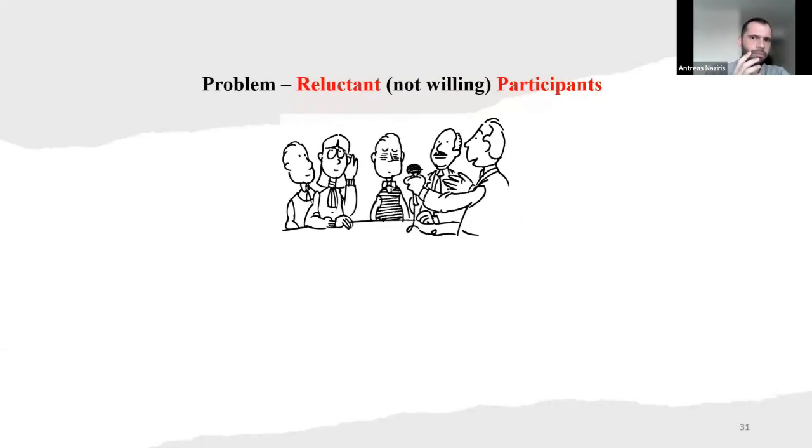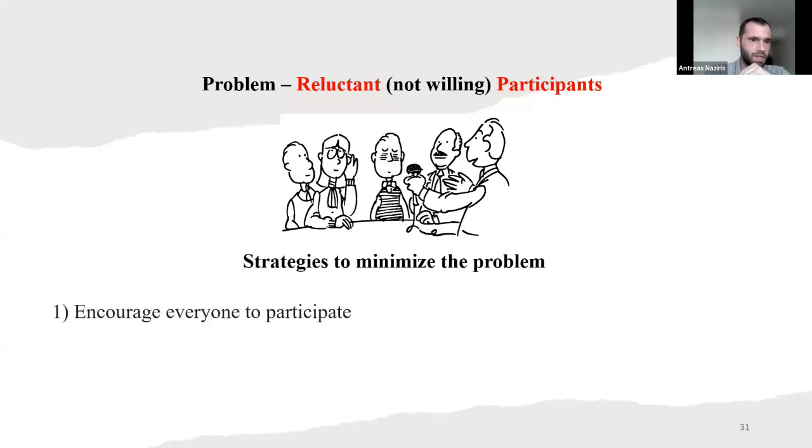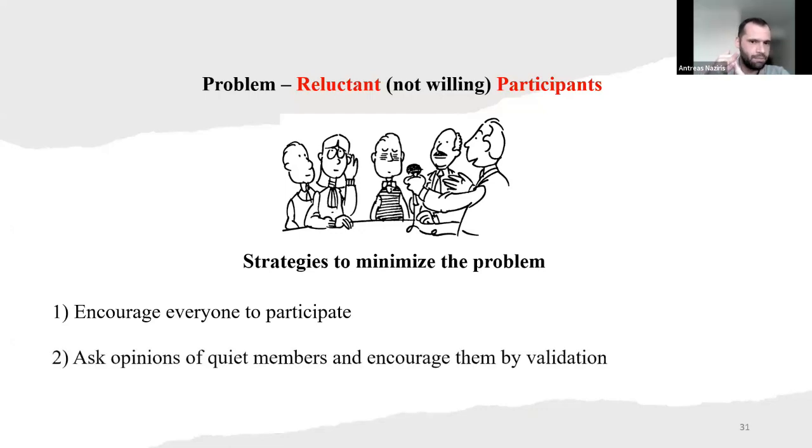Another problem: reluctant participants — not willing to tell their opinion. Maybe they're afraid, or they think they'd say something wrong. The strategy to minimize the problem is to encourage everyone to participate. Ask opinions of quiet members and encourage them by validation. Encourage the people that are quiet — maybe they have a correct solution, but they think too much. Maybe they're wrong, or maybe they have some self-esteem problems. Just hear all the people. Maybe you'll get a solution faster and easier than you've ever considered.